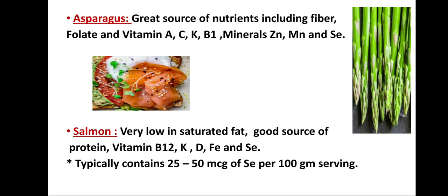Next is salmon, a source of aquatic food. Salmon is very low in saturated fat and is a good source of protein, vitamin B12, vitamins K and D, and is also good in iron and selenium. Typically it contains 25 to 50 microgram of selenium per 100 gram serving. In addition, various other aquatic fishes are good sources of selenium, like yellow fin tuna, which provides 92 microgram of selenium per 100 gram serving. Oysters, shrimp, and crab also have good quantities of selenium.